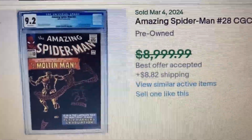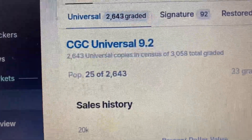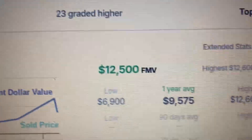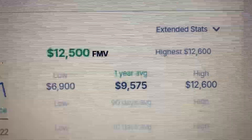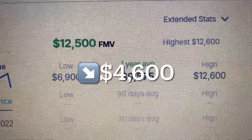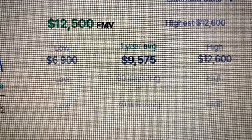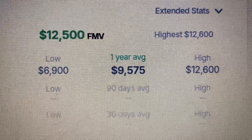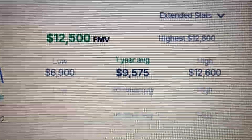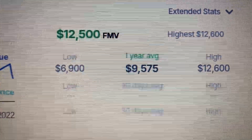Let's go over to GoCollect. Over GoCollect, we have a 9.2 right here, and this one sold as high as $12,600. So that is a drop of $4,600. During one year it sold as low as $6,900, and the fair market value is $12,500. It should be less than that for the fair market value.